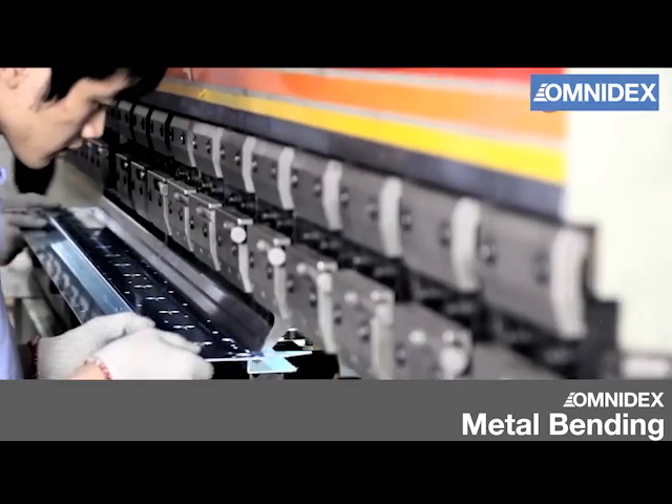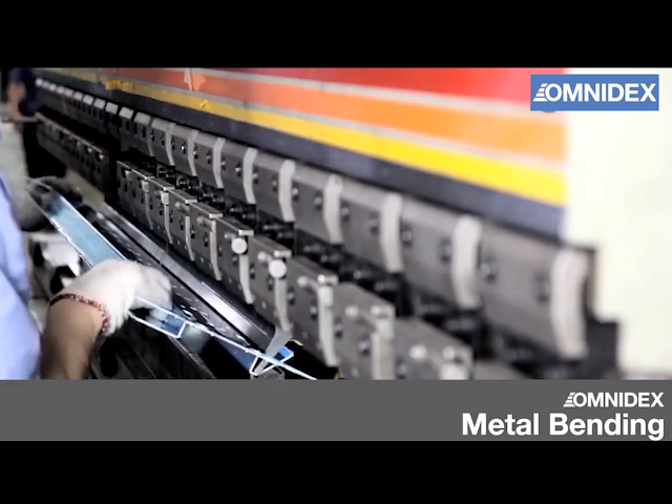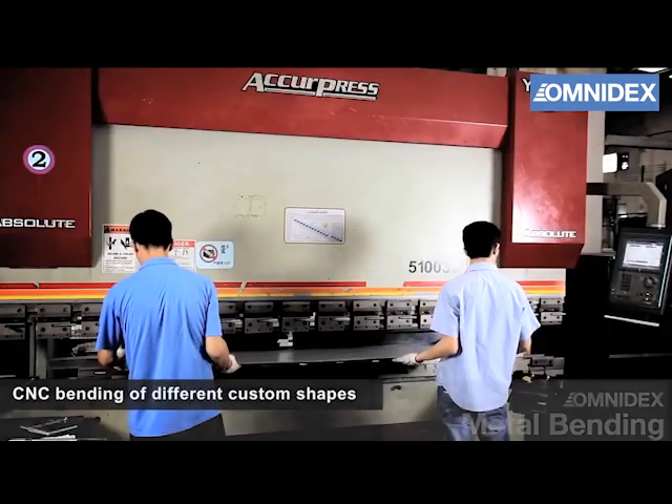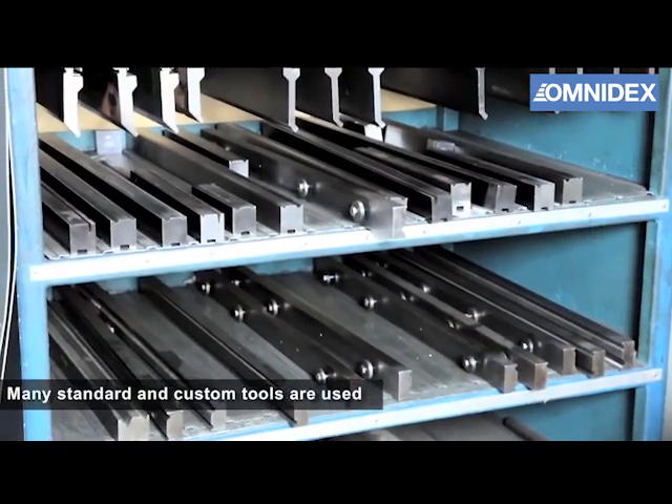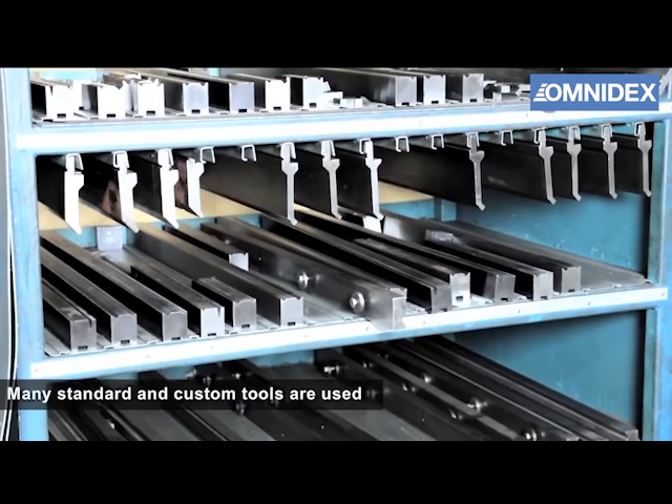Omnidex offers a wide range of metal fabrication solutions, including metal bending. We use CNC bending machines to create different custom shapes. This is achieved with a combination of standard and customized tools.